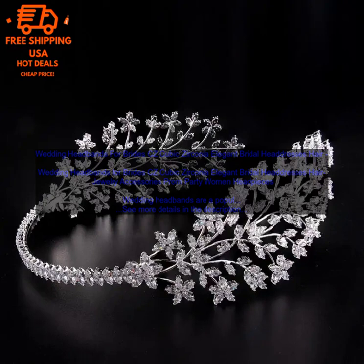When choosing a wedding headband, it is important to consider the overall style of your wedding dress and the shape of your face. For example, if you have a round face, you may want to choose a headband that is wider at the top and narrower at the bottom. If you have a long face, you may want to choose a headband that is narrower at the top and wider at the bottom.